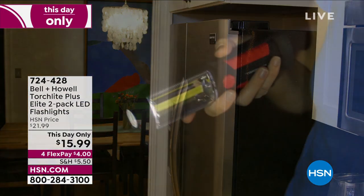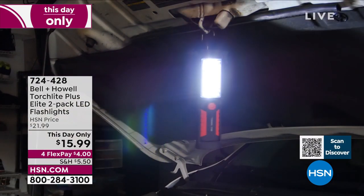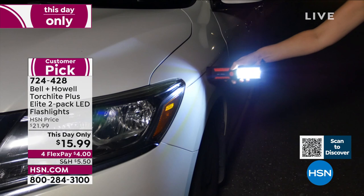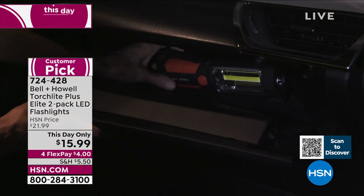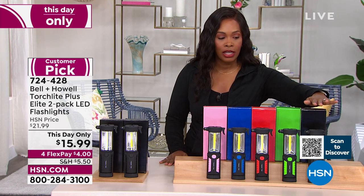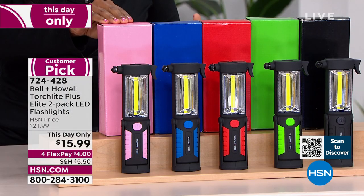Let's take a look at the Bell & Howell Torchlight Plus Elite that we featured at the beginning of the show. You're getting two of everything in this LED flashlight pack. You can be hands-free either with the hook that you can hang on things or with the magnets designed into the torchlight. You can move the light around as you need. You've got the all-over area light or the more direct spotlight. For today only, you're getting the set of two for $15.99. They each come individually boxed in your choice of fun colors, and they weigh less than half a pound. We have 240 of the light pink remaining.